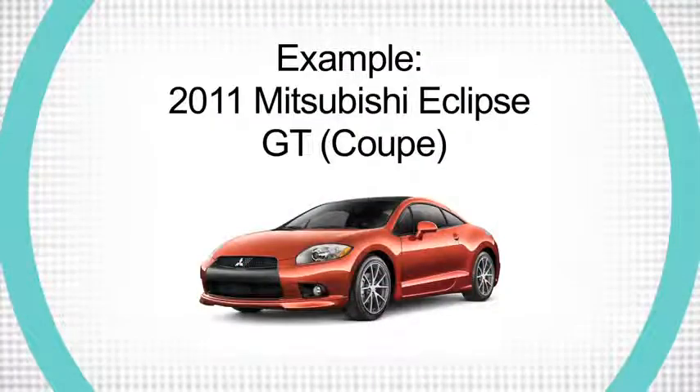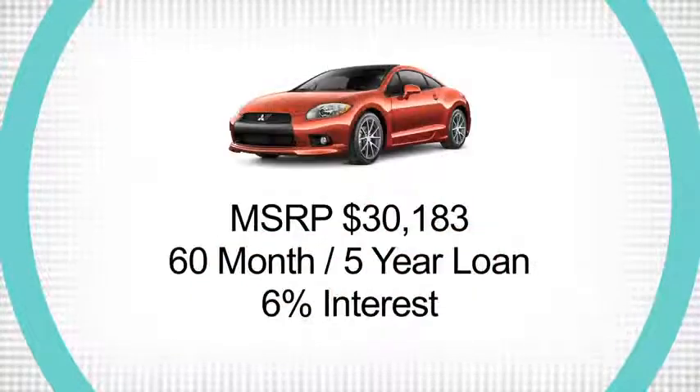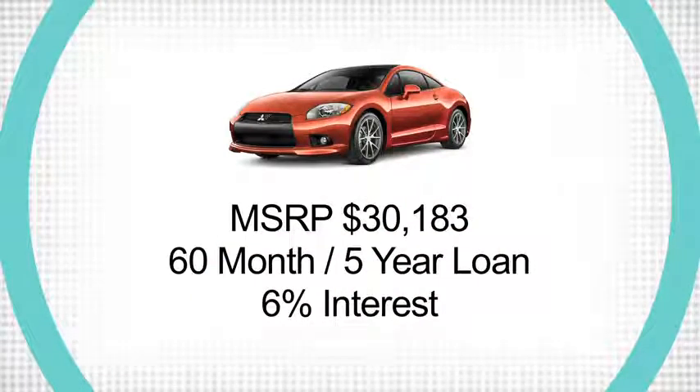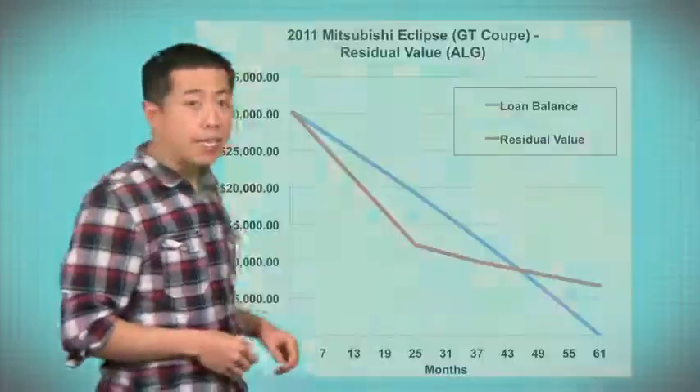One of the dangers of taking out a car loan is being caught upside down in your loan, but what does that mean? Let's use this 2011 Mitsubishi Eclipse GT Coupe as an example. Let's say you bought this car new for a little over $30,000 and took out a 60-month, five-year loan at a 6% annual interest rate. Check out what happens when we compare the resale value of the car to the remaining balance on the loan using this handy chart.